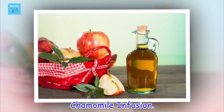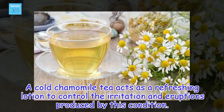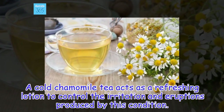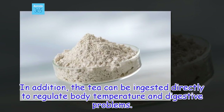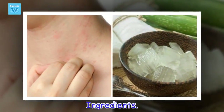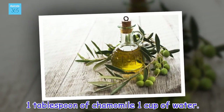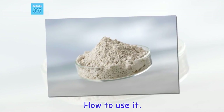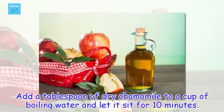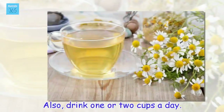Chamomile infusion. A cold chamomile tea acts as a refreshing lotion to control the irritation and eruptions produced by this condition. In addition, the tea can be ingested directly to regulate body temperature and digestive problems. Add 1 tablespoon of dry chamomile to 1 cup of boiling water and let it sit for 10 minutes. When it reaches a tolerable temperature, rub over the affected skin. Also, drink one or two cups a day.